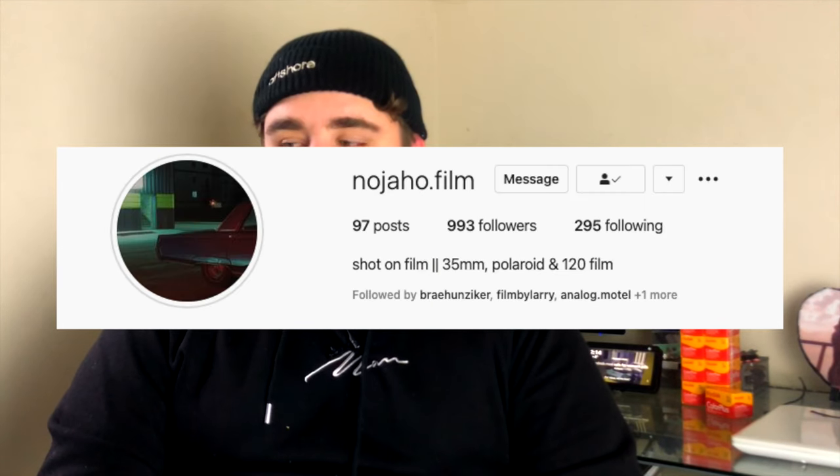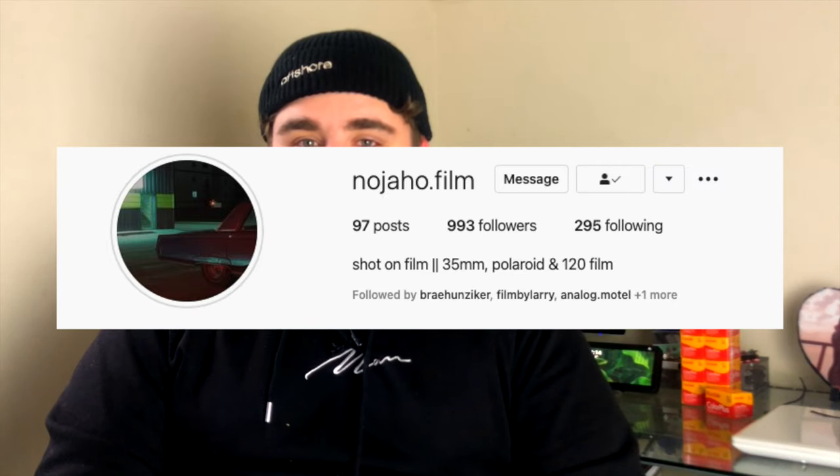Last but not least I want to talk about an Instagram page I've really enjoyed this month and that's nojoho.film. I originally found his Instagram through Bray Hunziger's community gallery — I saw his photos and instantly needed to follow him. His images just give me this feeling of nostalgia and I like his photos so much because they actually make me feel something. These photos definitely inspired me to go and take more photos that are more meaningful to me — his work is super great and will be linked in the description.